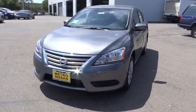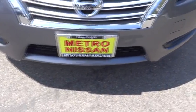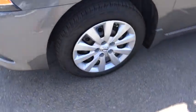Driver airbag, cruise control, FWD, AM FM stereo radio, rear defrost, CD player, MP3 player, bucket seats, trip computer, power windows.